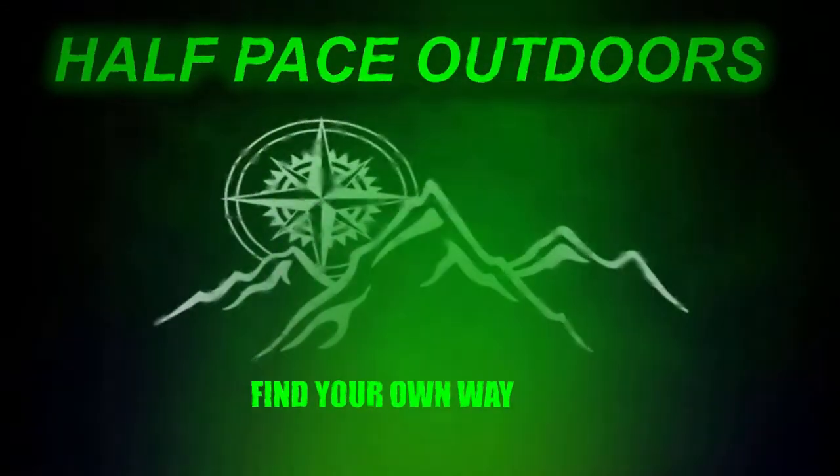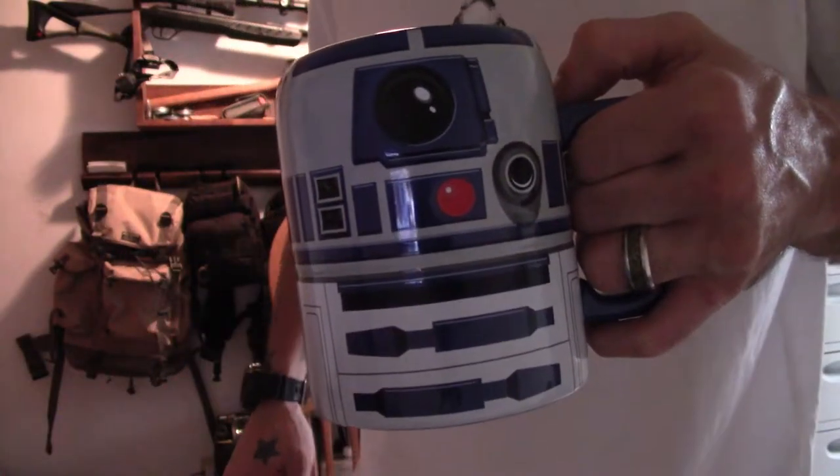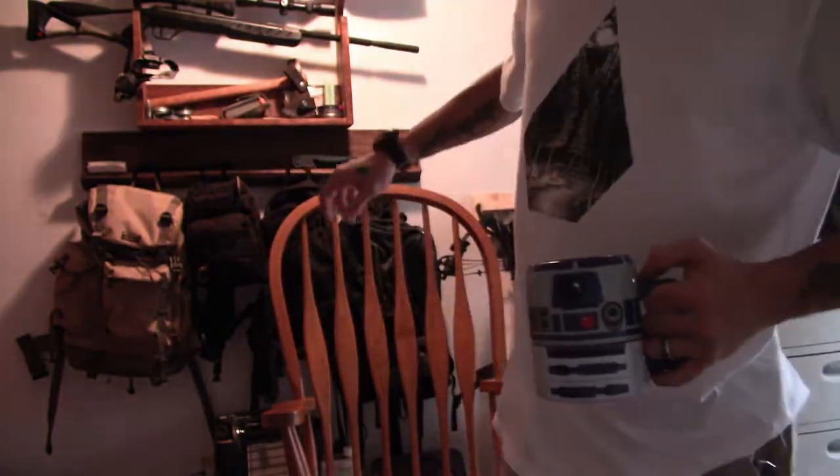I just want to talk about some EDC today — a little bit of Volcom, some R2D2. So what is EDC? EDC is everyday carry. How does that apply to an outdoor channel? Well, with my handicap and my disability, there's a bag that I never leave the house without.